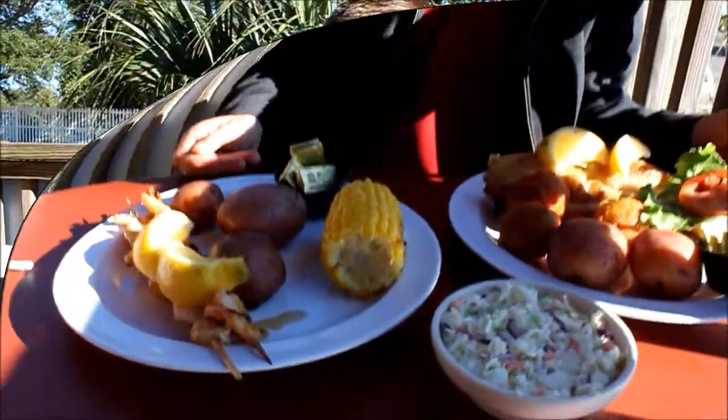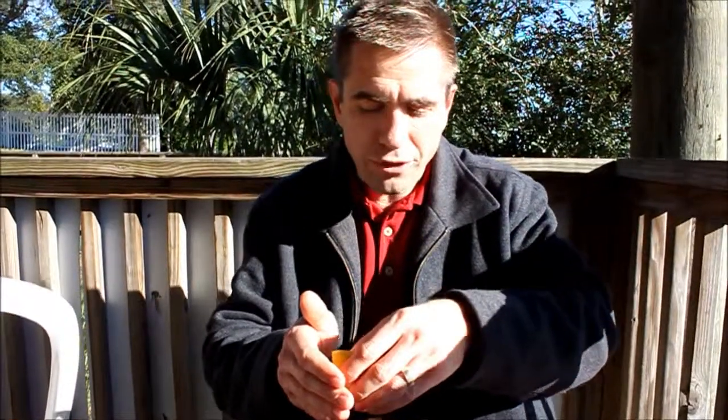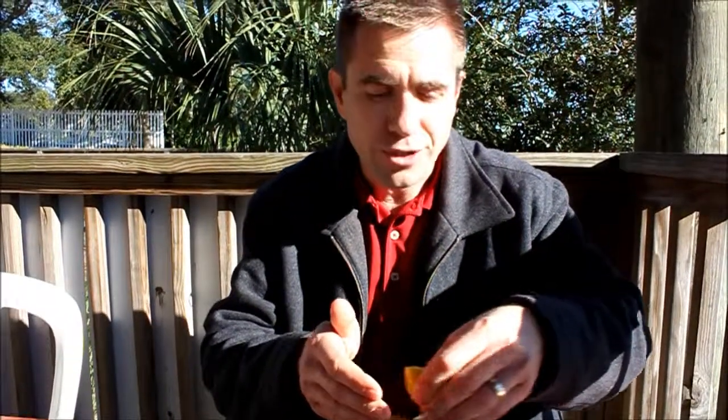I have the red snapper here that I'm really excited about trying. They have all the other fresh catches that you would expect to see at a place like Dewey Destin's seafood restaurant. The lunch prices here are very reasonable and the atmosphere is just right.